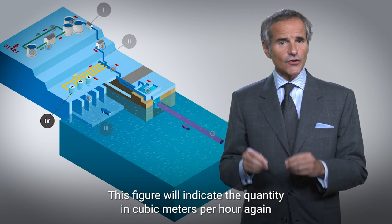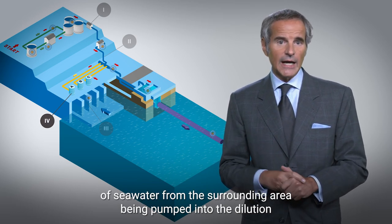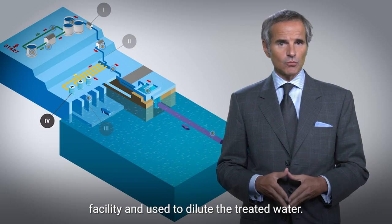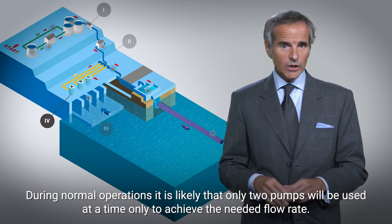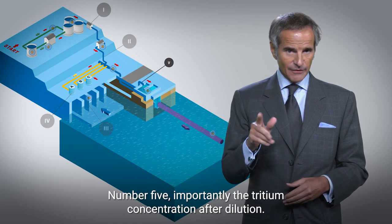Number four is the seawater transfer pump flow rate. This figure will indicate the quantity in cubic meters per hour of seawater from the surrounding area being pumped into the dilution facility and used to dilute the treated water. During normal operations, it is likely that only two pumps will be used at a time to achieve the needed flow rate.